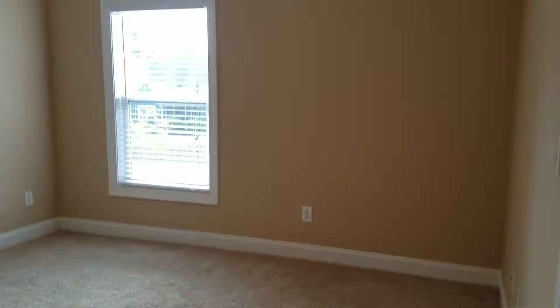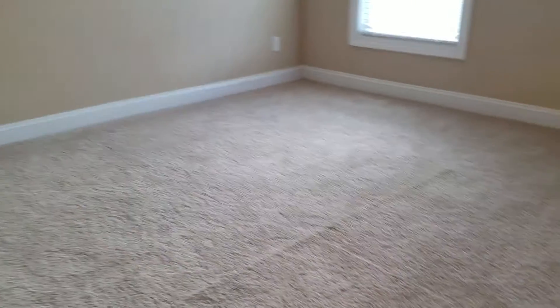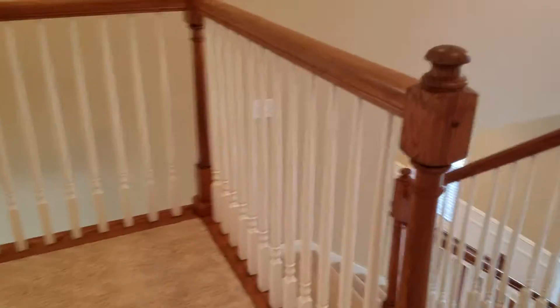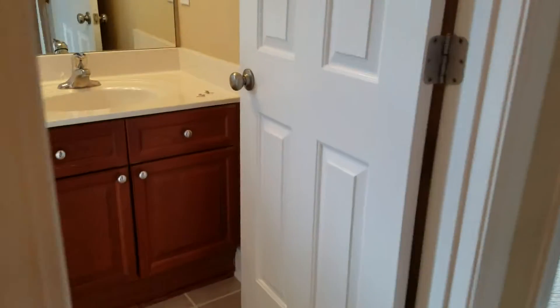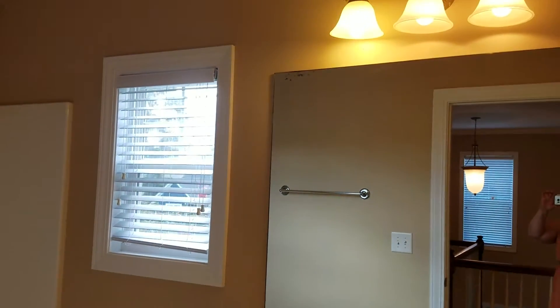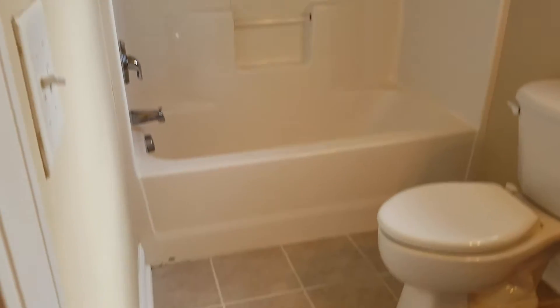Nice size closet. Here's your second secondary bedroom — this one's a little bit more of a walk-in. Could do a little better with some shelving or other racks. Coming around the corner we're into the hall bath. Nice cabinetry, very clean and tidy, and real tile.